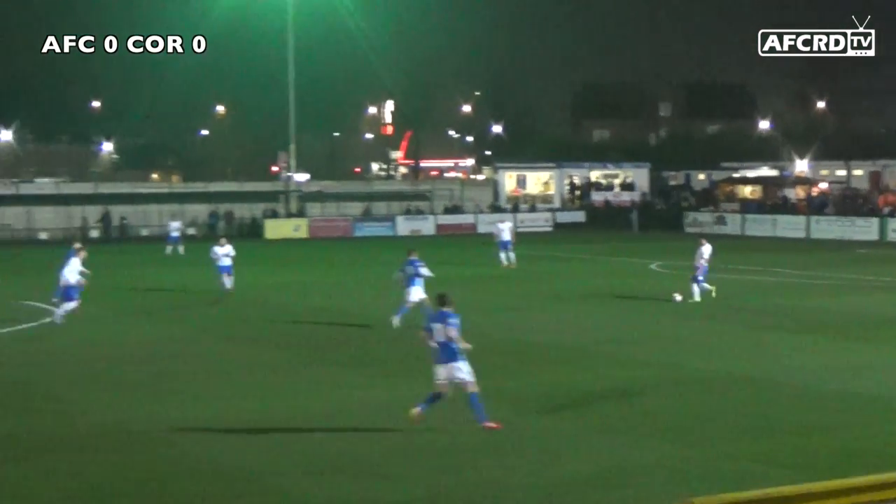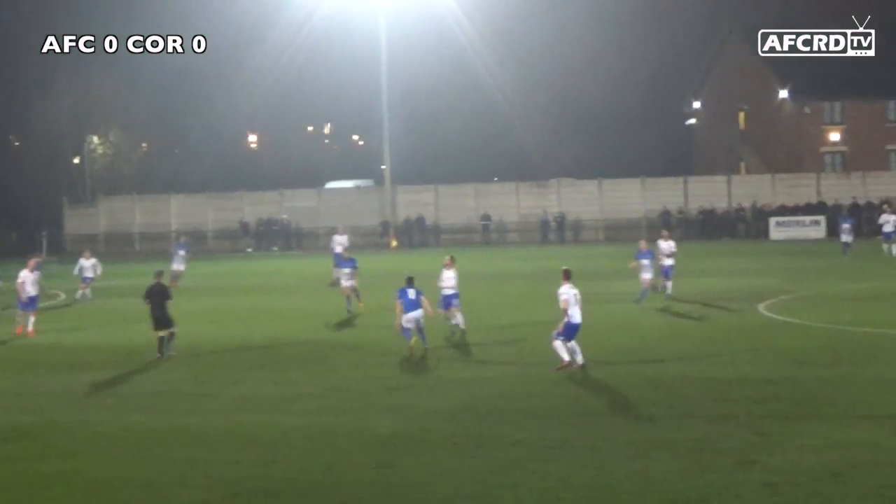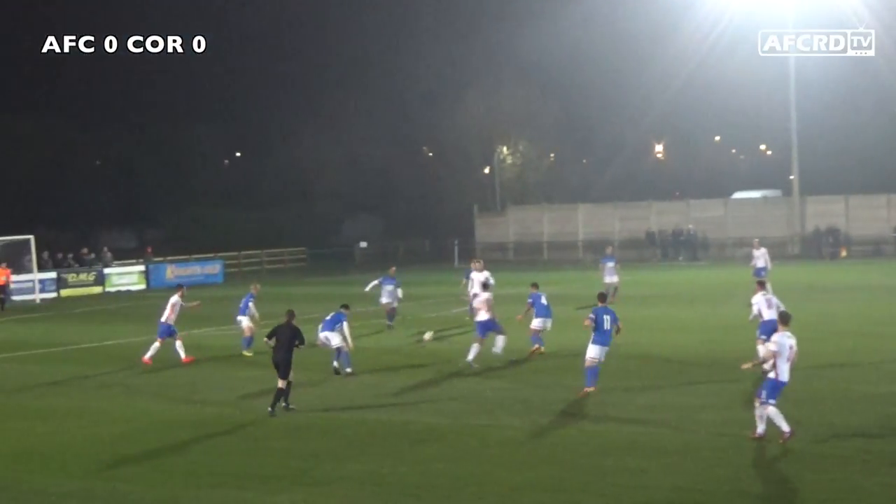Hi everyone, this is AFC RDTV. Welcome to highlights of the UFC Russian Diamonds against Corby Town from the League Cup on Tuesday evening.